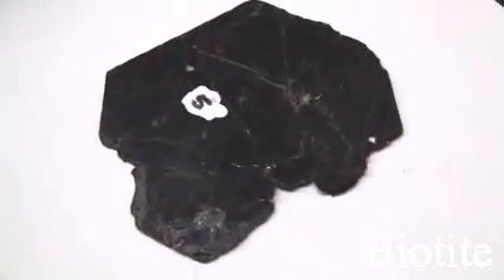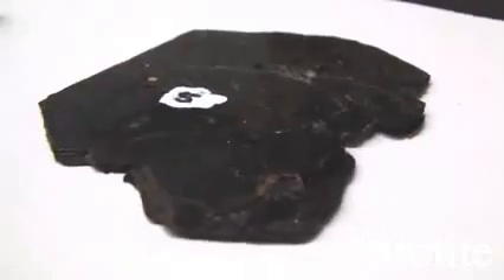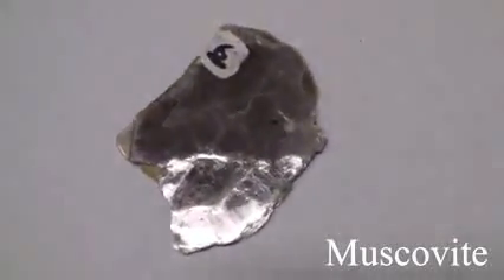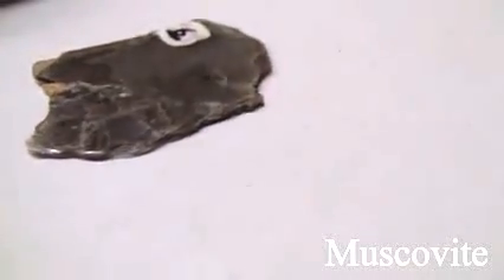Biotite and Muscovite have a hardness of 2.5 to 3, very soft. Their luster is non-metallic with perfect basal cleavage. They split off easily into thin sheets that are elastic or plastic. The color is opaque to translucent. Biotite is always black; Muscovite is brown, light green, or beige.